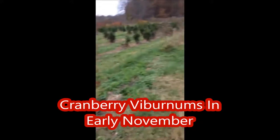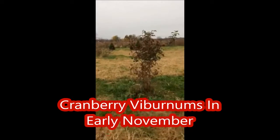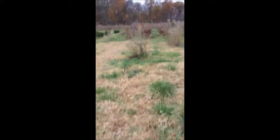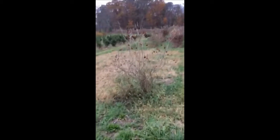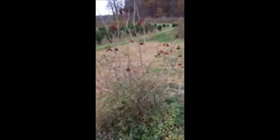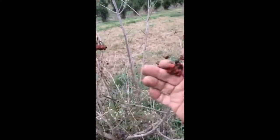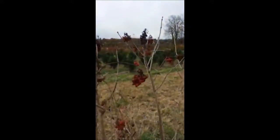These are Cranberry Viburnums. Here's what they'll look like more in the winter — they'll have this red berry hanging on them. This will dry up like a raisin, and in the winter, in February, it'll be eaten by birds. But right now, it's too bitter and the birds won't eat them.